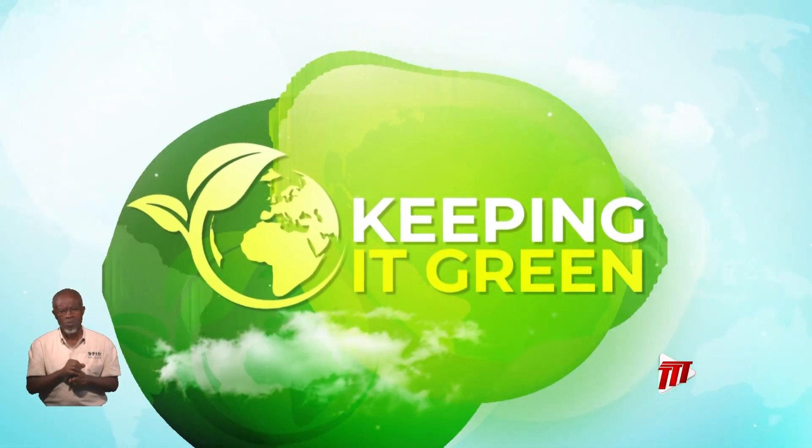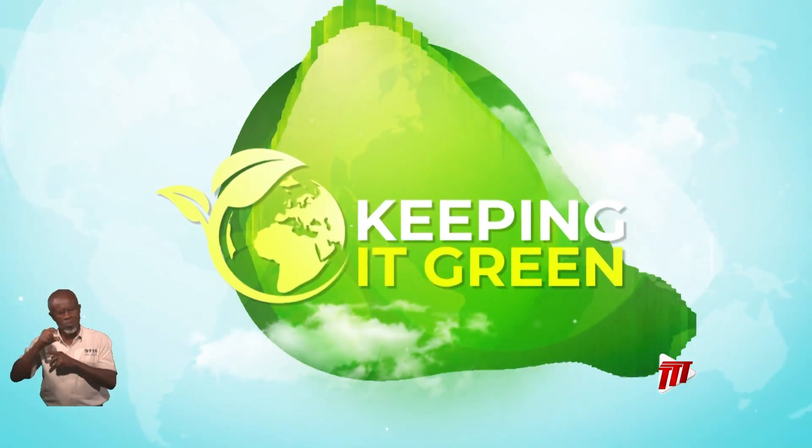I am Stacey-Ann Providence, Keeping It Green for TDT News.